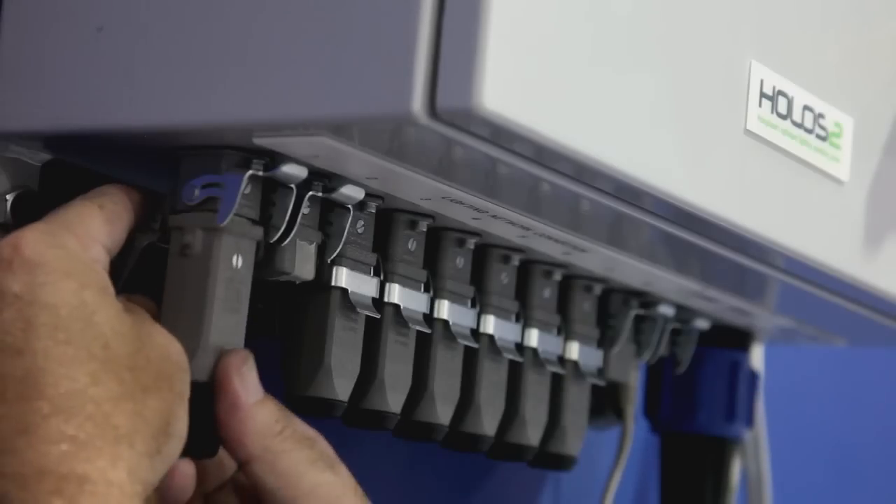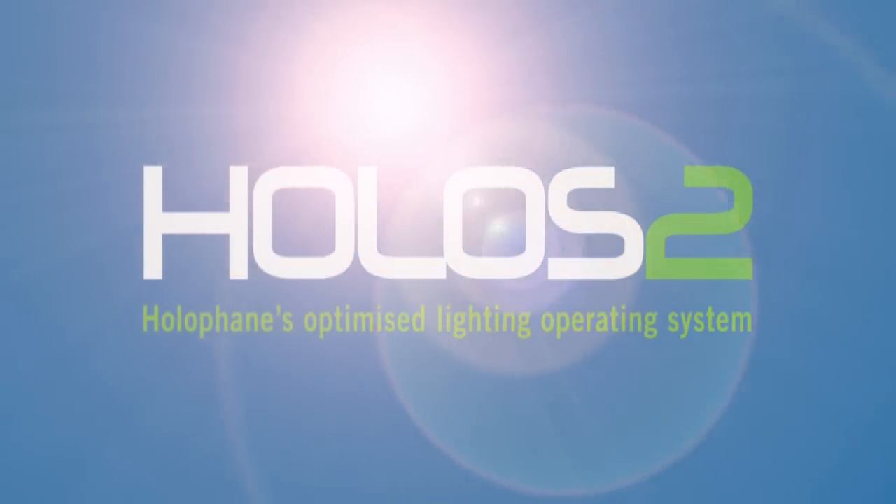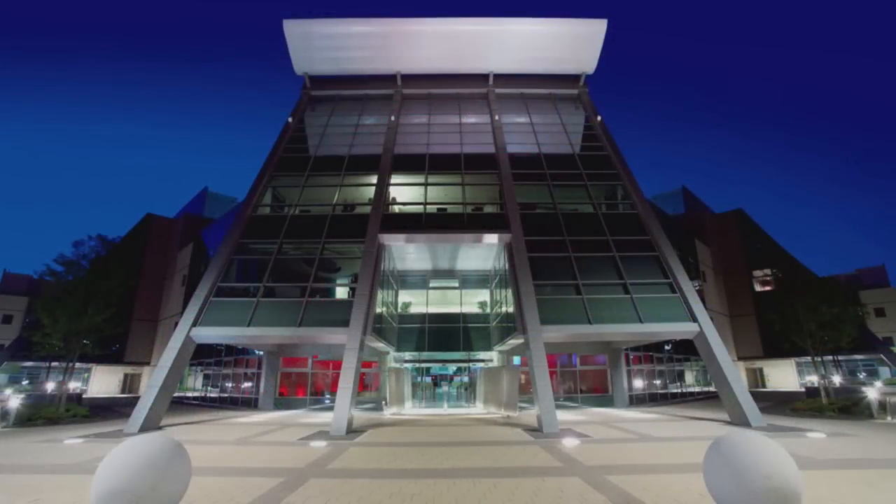Our systems are quick and easy to install and will work with virtually all types of lighting. We're proud of our Holos II system and of our commitment to helping you to reduce your carbon footprint, creating the optimum environment for your workplace and of course helping you save money.